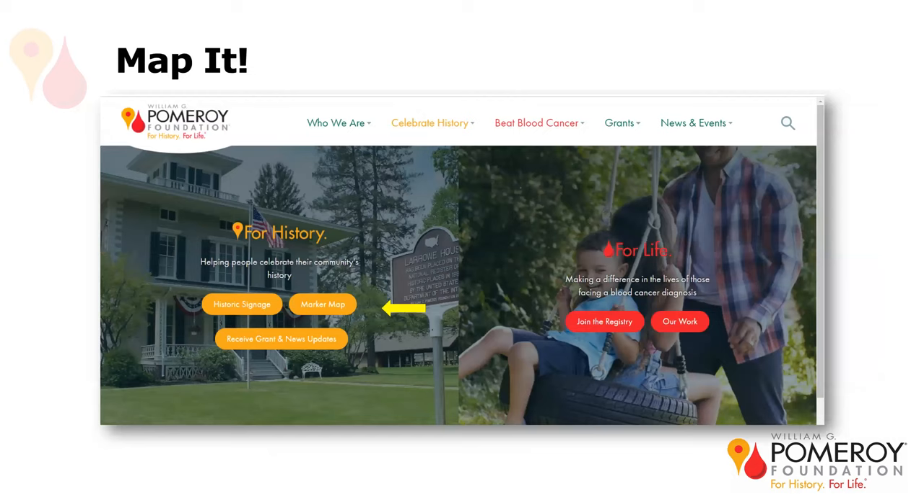One fairly new thing I want to share — we have a great resource on our website: an interactive digital map. It's one of the most popular features on our website. The little yellow arrow in the center shows you where to click to get to the marker map. It illustrates all Pomeroy-funded markers across the United States, going as far as Canada, and also provides additional information about each marker's subject matter.